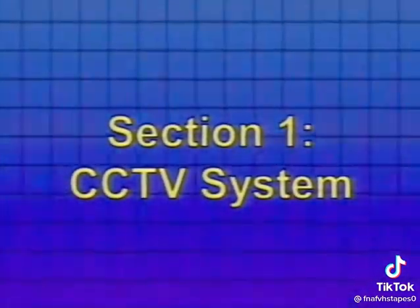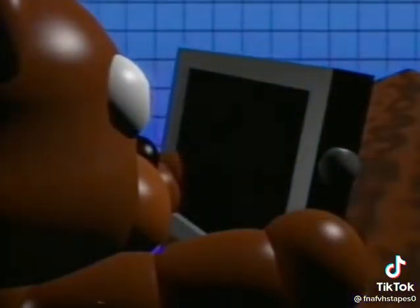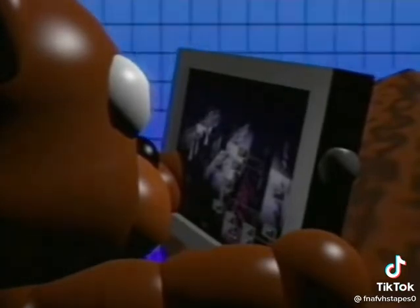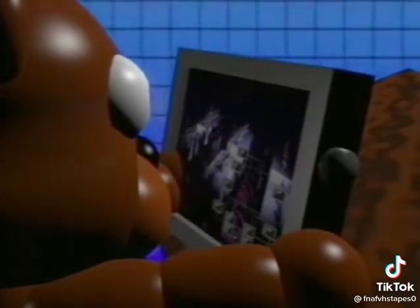Section 1: CCTV System. On your work desk should be a large tablet. Instead of using a desktop computer to access CCTV cameras, you'll be using this touch screen tablet. Pressing the button on the side will boot it up and introduce you to a possibly unfamiliar interface. There should be a map of the restaurant on the bottom right corner. Pressing the buttons on the map will change the camera view.